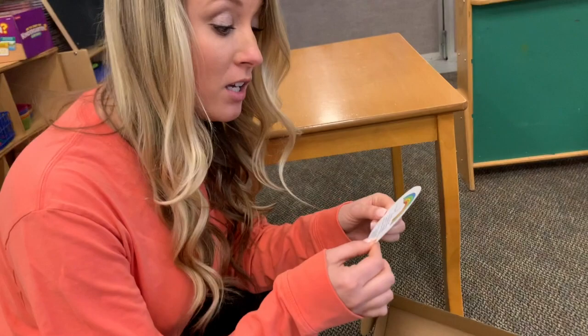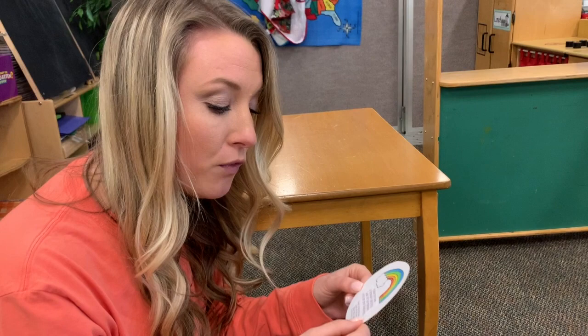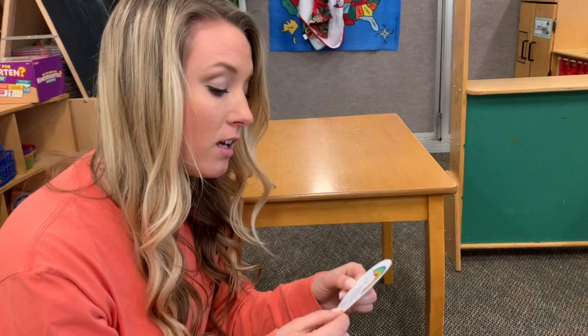It says: follow the clues, a treasure you'll find. Look for the rainbows and use your sharp mind. There's a hint in this poem. Listen, did you hear? Please read it again — the first clue is near. So follow the clues, a treasure you will find. Look for the rainbows and use your sharp mind.